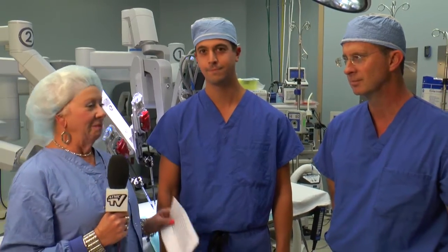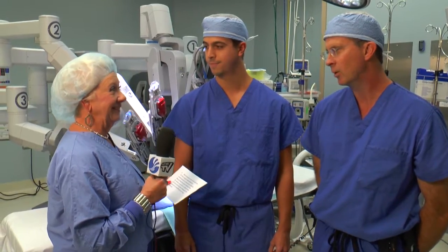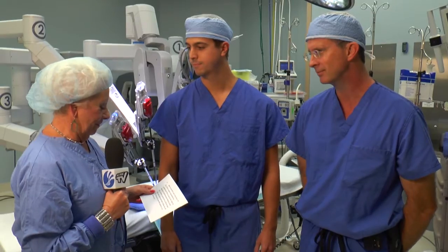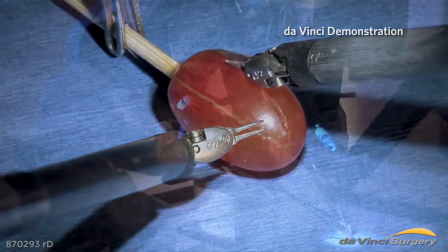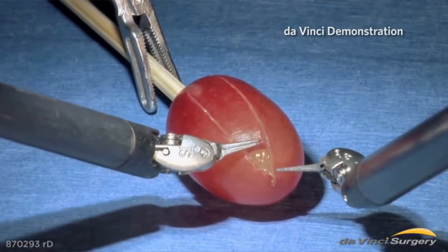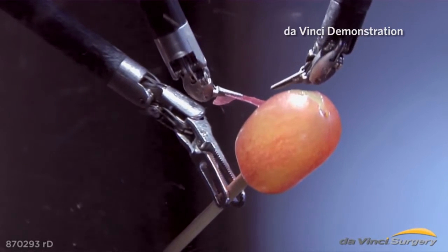This is a new DaVinci robot here at Novant Health Brunswick Medical Center. We had an older model for a few years and this is the newer model — we obtained it about three or four months ago. Dr. Scallion, tell me about the new system. The robot basically increases our ability to do difficult laparoscopic procedures. It gives us a lot more dexterity. The instruments can move in a whole bunch of different directions, and it should allow us to do operations that we couldn't even do laparoscopically with little incisions.